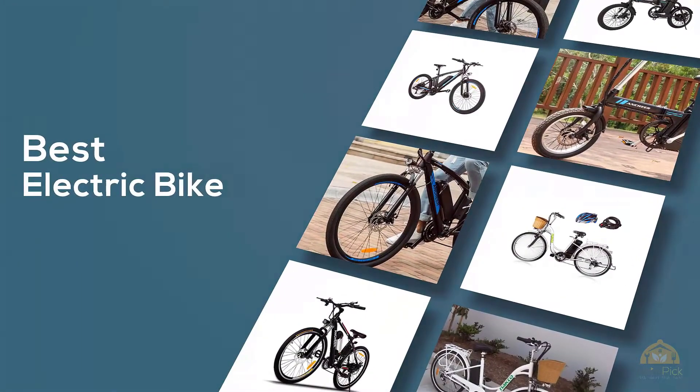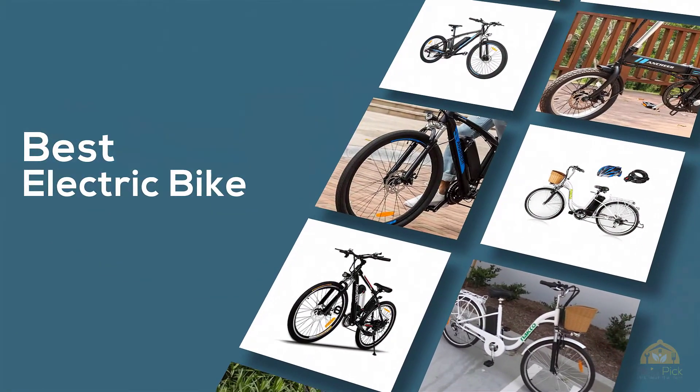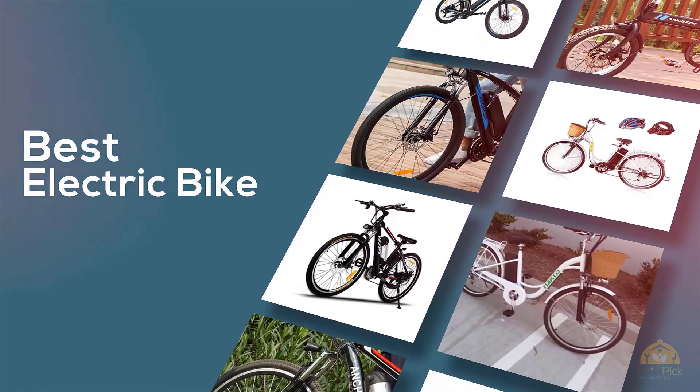If you are looking for the best electric bike, here is a collection you have got to see. Let's get started. At any time you can click the circle for more info and real-time deals.